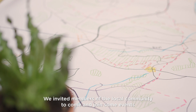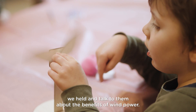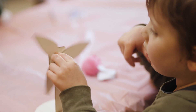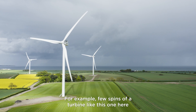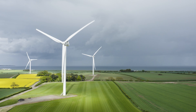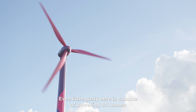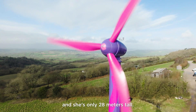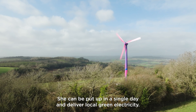We invited members of the local community to come and join some events we held and talk to them about the benefits of wind power. For example, a few spins of a turbine like this one here can power a house for an entire day. Even little Gusty here is capable of powering 20 homes and she's only 28 meters tall. She can be put up in a single day and deliver local green electricity.